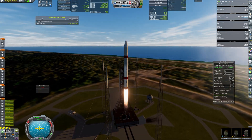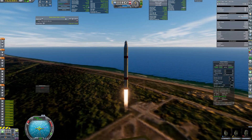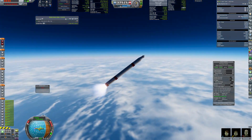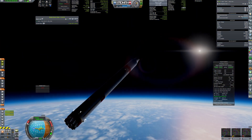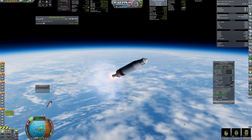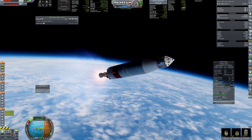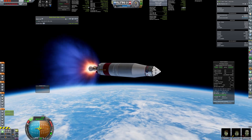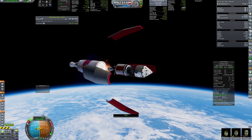Hello everyone and welcome back to Kerbal Space Program RP-1! Today's video is all about Mars. Right now you can see the launch of the first crew that will use the new architecture to get to Mars. They will board Mars Express Interplanetary Ship that is currently docked to Stronghold Station.